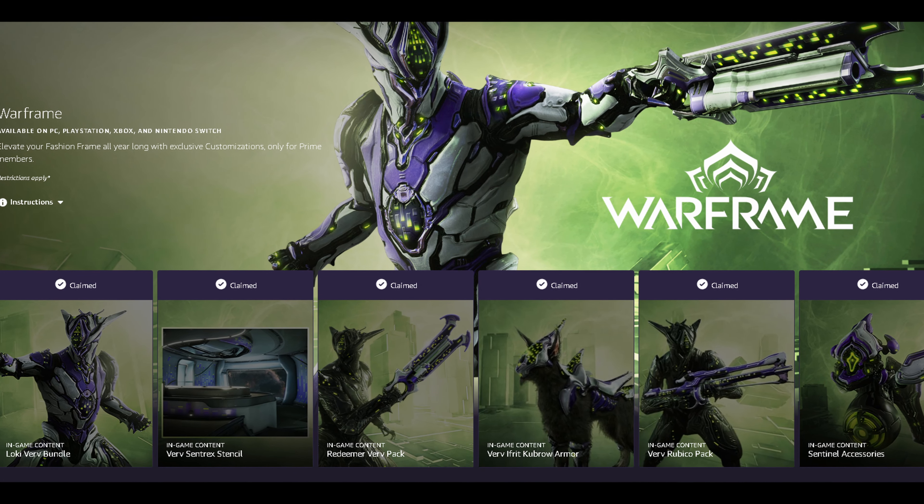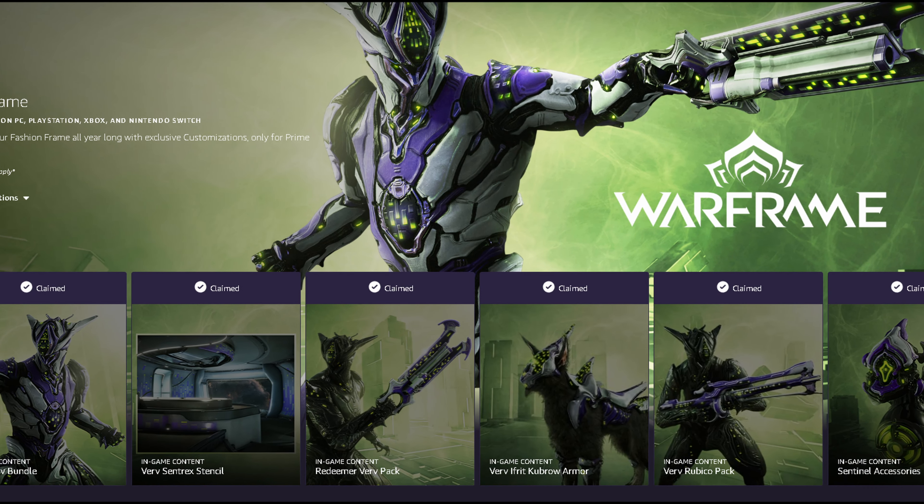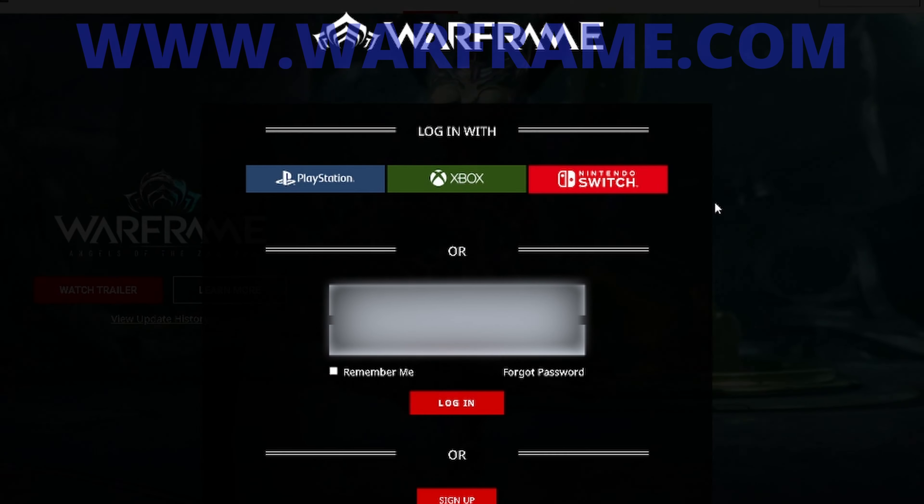Before you contact Digital Extreme Support, follow these steps first. This example is for Warframe, but the same steps can be followed for most other games that have Twitch drops.